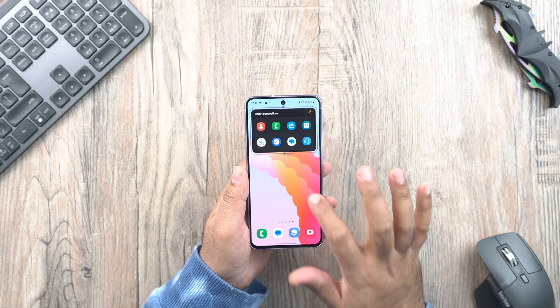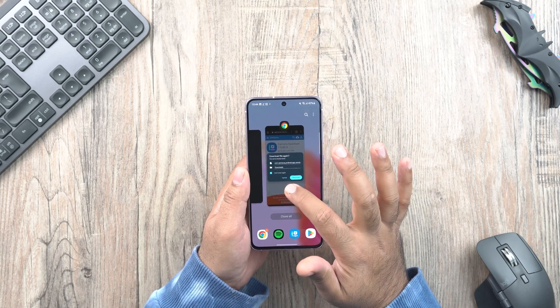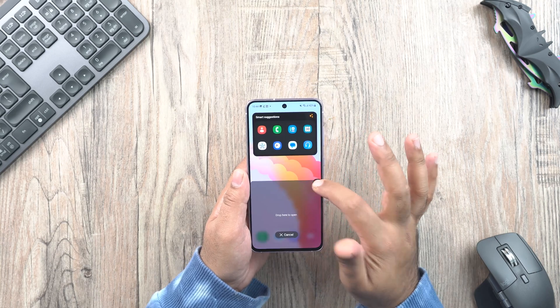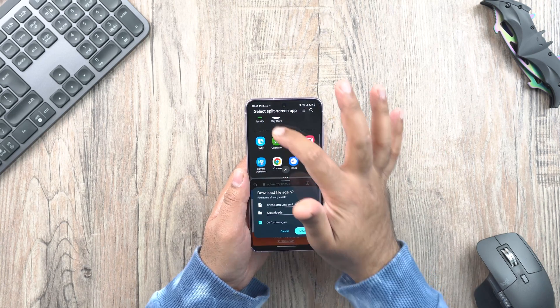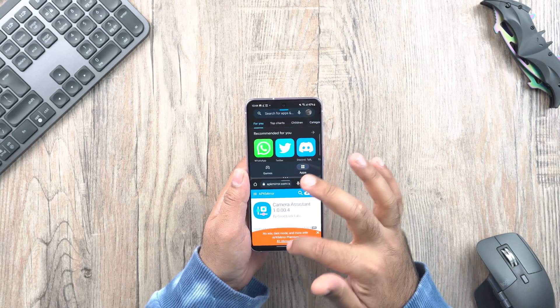There is a new widget called Suggestions that suggests actions and apps to you. Multitasking has improved a lot — there are new ways to launch multi-windows while using navigation gestures. The swipe upward with two fingers to launch multi-windows is a gesture that has come from the Fold series to smartphones.